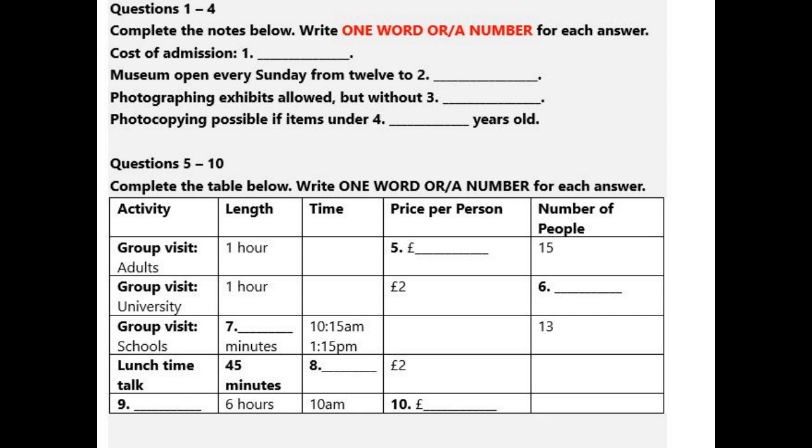It usually closes for three days over Christmas, a couple of days at New Year and three days for the St. Charles Fair in early September.